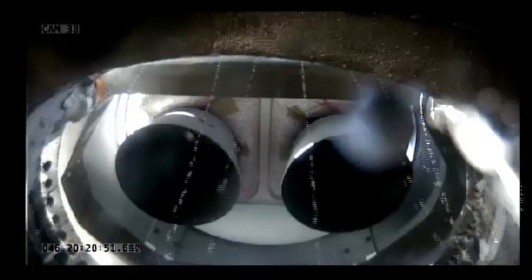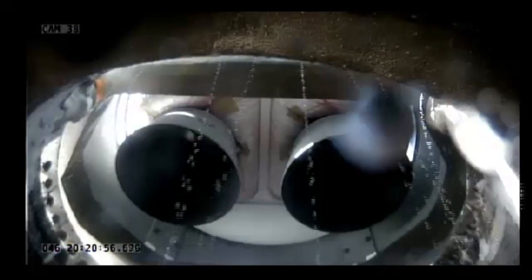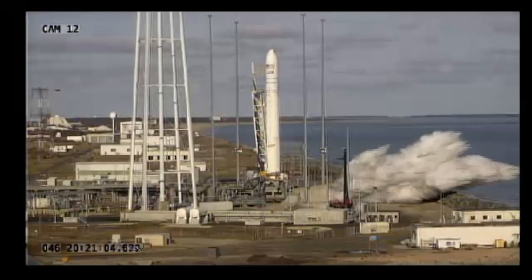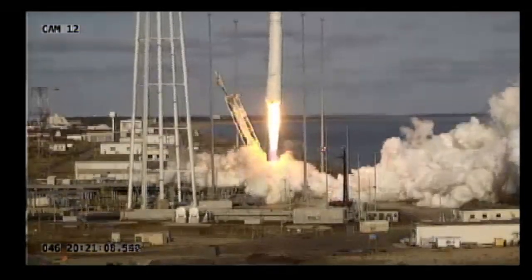T-minus 10. 5, 4, 3, 2, 1. We have engine ignition — main engine start. Liftoff of NG-13 mission from Wallops Flight Facility.